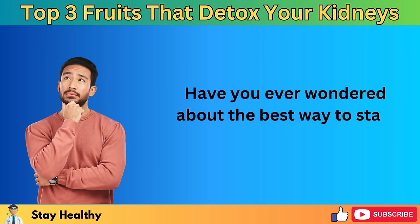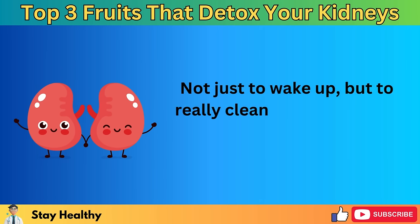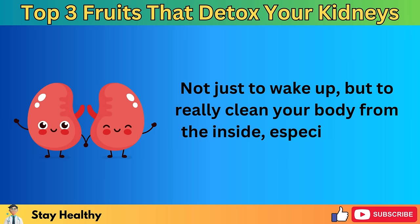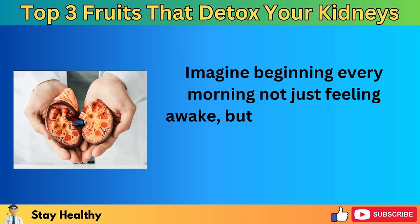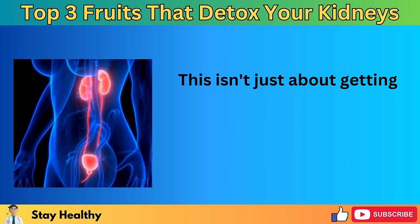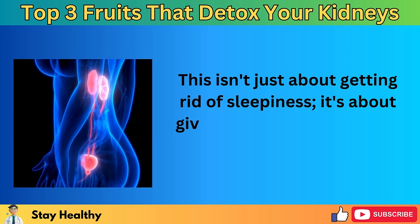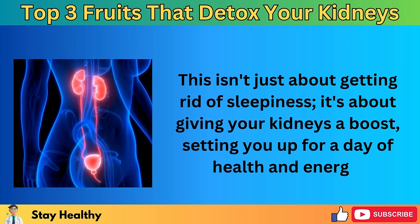Have you ever wondered about the best way to start your day? Not just to wake up, but to really clean your body from the inside, especially your kidneys. Imagine beginning every morning not just feeling awake, but also kick-starting a natural detox for your kidneys. This isn't just about getting rid of sleepiness — it's about giving your kidneys a boost, setting you up for a day of health and energy.